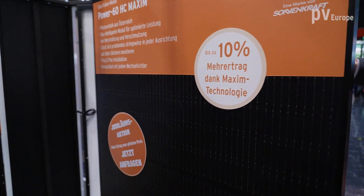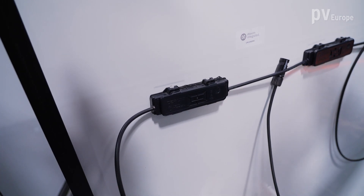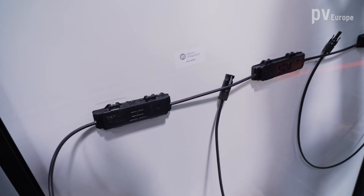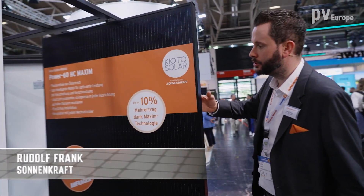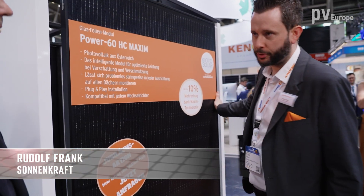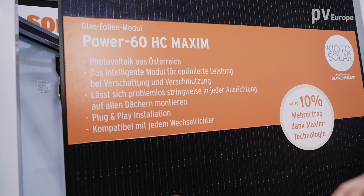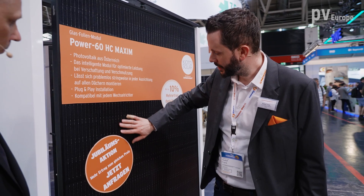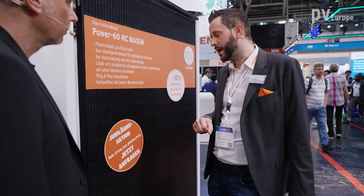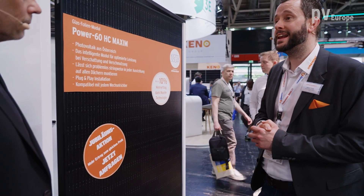Here we have a special junction box where we have implemented shadow optimization. In case of shadowing, every module optimizes itself — it raises the current so that you get a surplus in yield of around 10%. And best of all, as soon as you buy a black module from Sonnenkraft, it also uses deflect technology. This means all our products have a special low-reflective grade glass: factor 5 less reflection in comparison with standard glass.